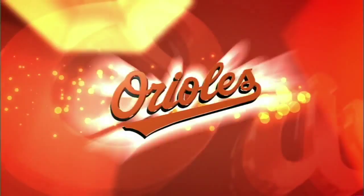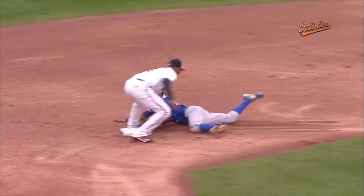Take a look at Caleb Joseph coming out of the chute — great transfer into the throwing hand — and Jonathan Scope on the end.